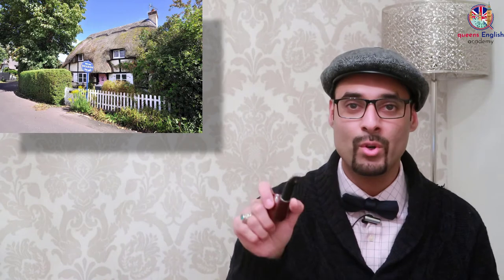A cottage. What's a cottage? A cottage is a house in a village. In Europe, cottages are very beautiful — here are some examples. Some of them can have thatched roofs, and they have quaint, beautiful small windows and doors. Quite romantic.